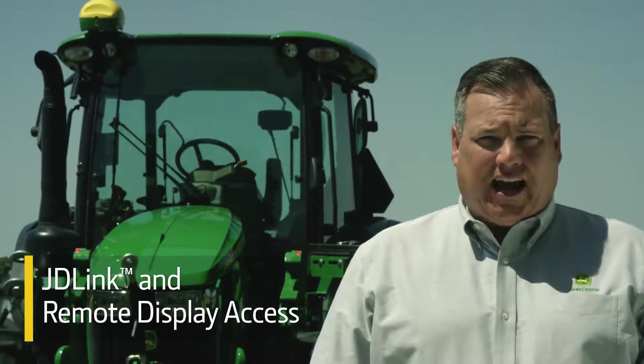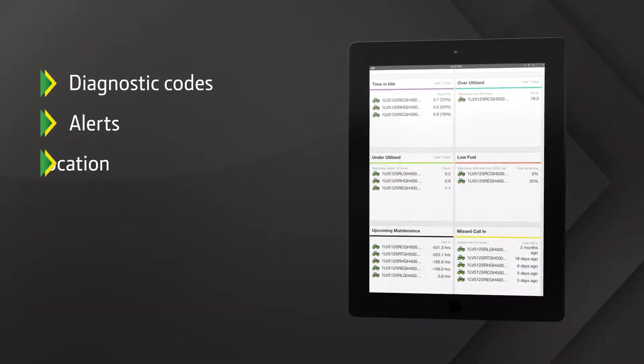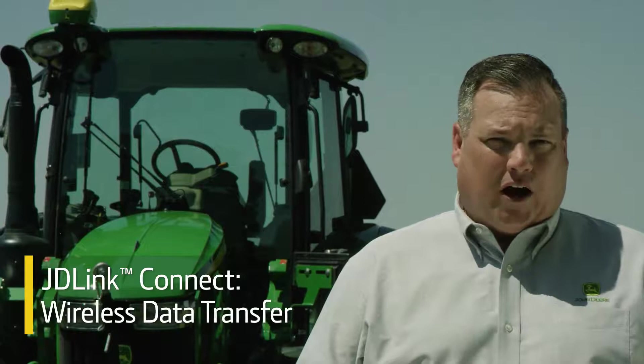You have the option to add factory installed JD-Link and remote display access subscriptions. JD-Link provides useful information such as diagnostic codes, alerts, location, geo-fencing, engine hours, as well as planned service intervals. You also have the option to add a JD-Link Connect subscription that includes wireless data transfer. JD-Link Connect is beneficial for those using John Deere displays. It's easy to send data to the John Deere Operations Center where performance can be analyzed to make more informed decisions.